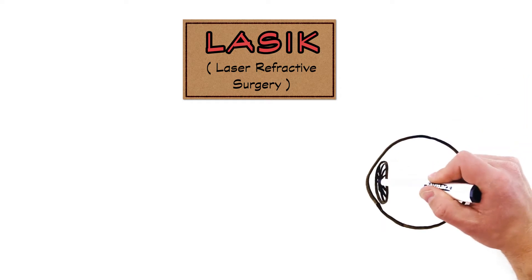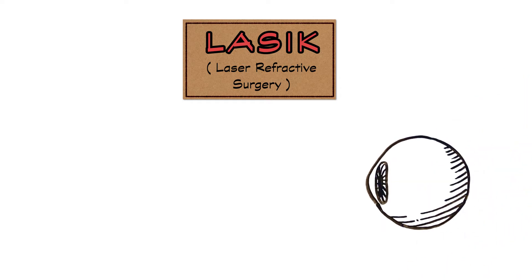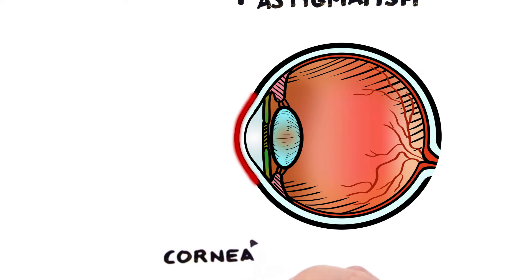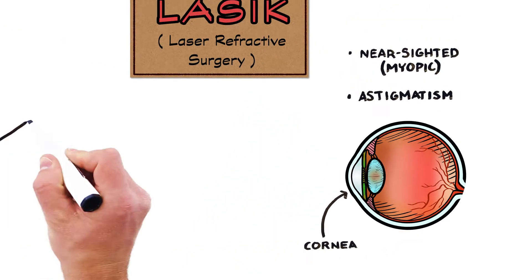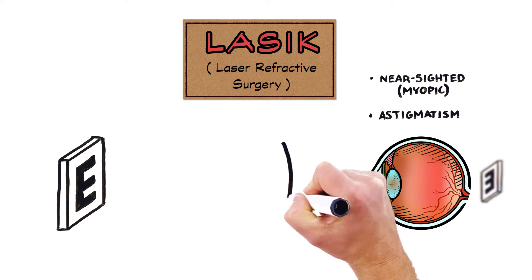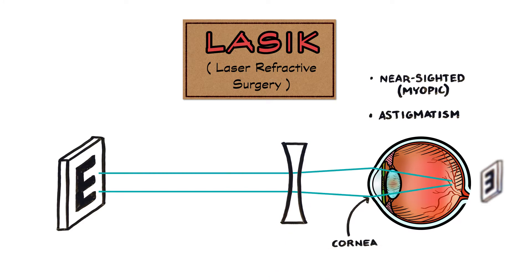Well, to understand how it works, it's important to first understand what it's fixing. Most people that have LASIK are nearsighted or have astigmatism, conditions that occur from an irregular curvature of the cornea. This curvature causes the light entering the eye to focus in front of the retina or in multiple spots, making things appear blurry. To fix this, a doctor uses a lens that refracts or bends the light to enter the pupil at the correct angle, returning focus to the retina.